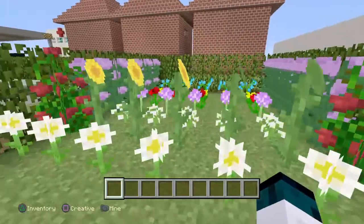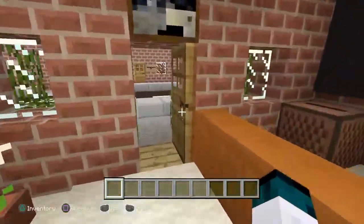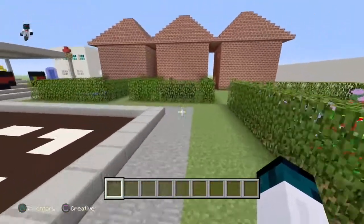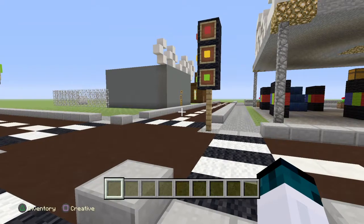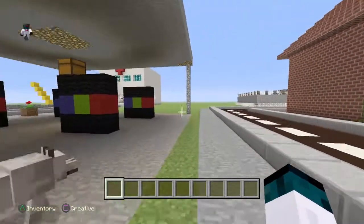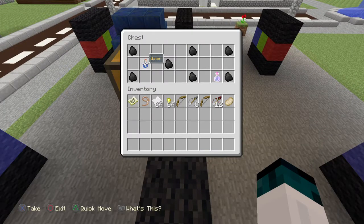The back garden here is just full of flowers and things you can sunbathe on. Over here there are some random boats, and then we've got some zebra crossings and traffic lights. And here is a petrol station where we're finding chests around.